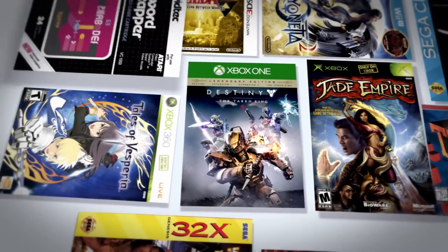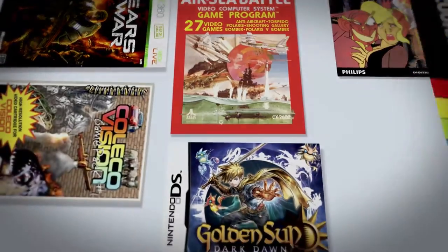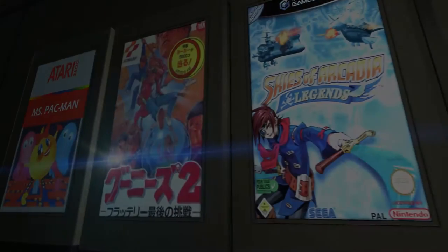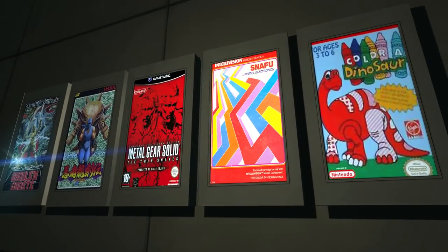Cover art and box art have gone hand in hand with products for hundreds of years. It's advertising, right? Well, what if there was more to it? What if a cover was more than a cover? What if the cover was actually integral to the product as well as to the people in the process that created it? For video games, that's exactly the case.